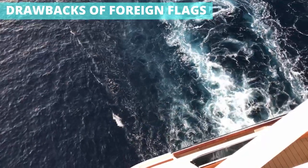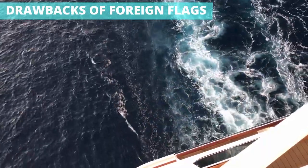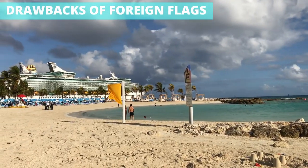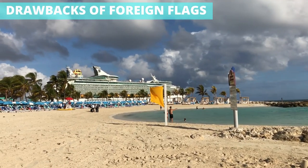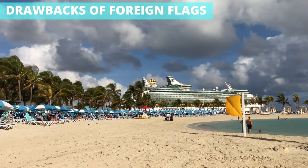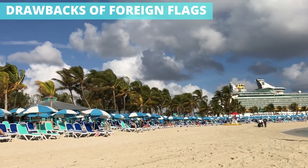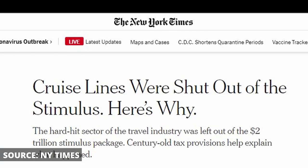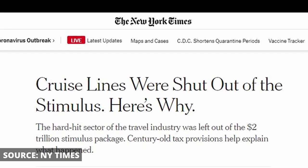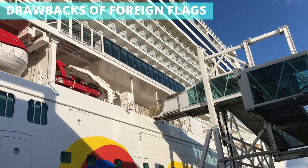Of course, while there are benefits to being a foreign flagged vessel, there are also drawbacks, the first of which we saw during the recent health crisis. As cruises stopped in the face of the pandemic, they had to figure out a way to survive while earning no revenue. While many industries saw government bailouts, cruise lines were excluded due to their foreign status — many pointed to the fact that so many ships are flagged outside the U.S. Instead, cruise companies had to issue large amounts of stock and take on debt to see through the pause in operations.